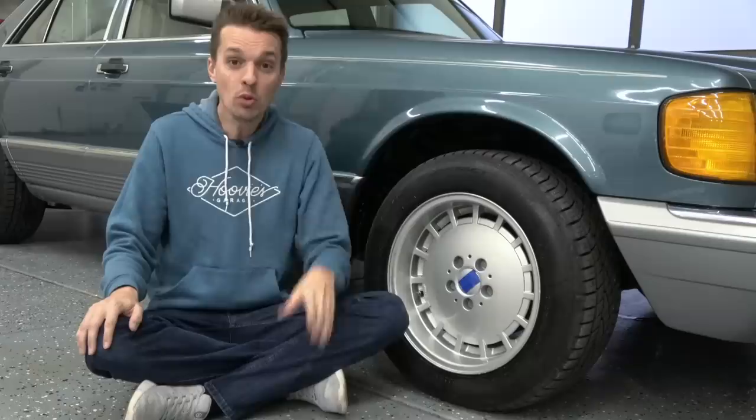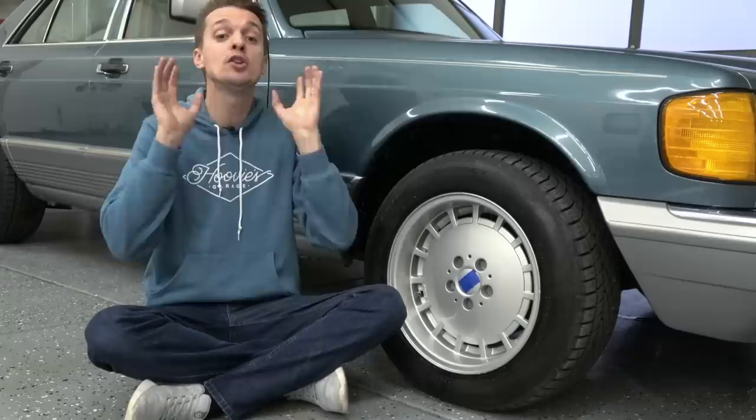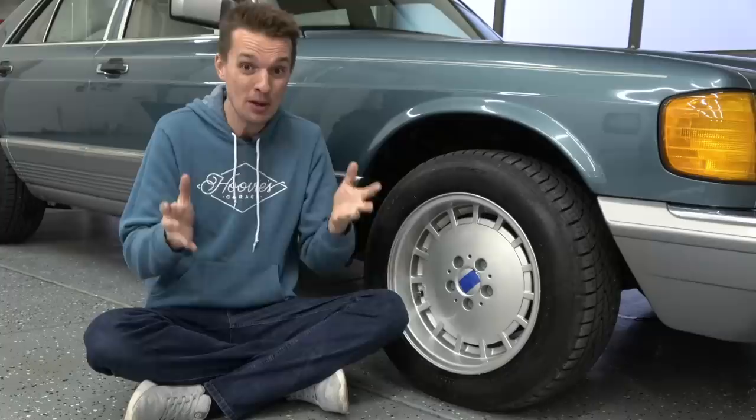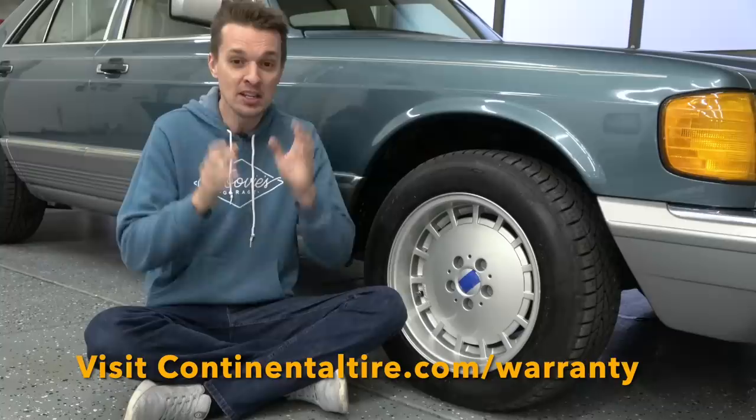Continental covers replacements on select products up to 80,000 miles, and if you're not happy with your purchase, they will replace your tires with Continental brand tires in the first 60 days. You also get flat tire roadside assistance — a flat change and spare installed, or a tow if needed, for free up to 150 miles in the U.S. and Canada, 24/7. Pre-registration is required, as well as emergency trip interruption coverage. If you have a mechanical breakdown during your road trip, they'll help cover eligible expenses. Pre-registration is required. Visit ContinentalTire.com/warranty to see for yourself. Restrictions and limitations apply.